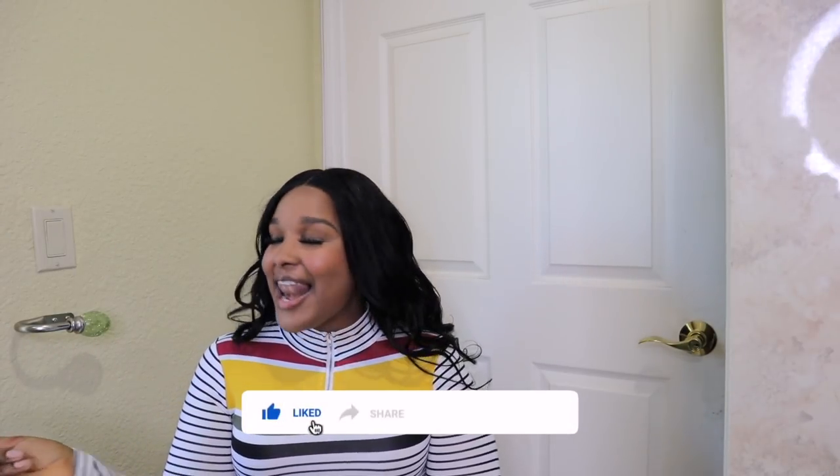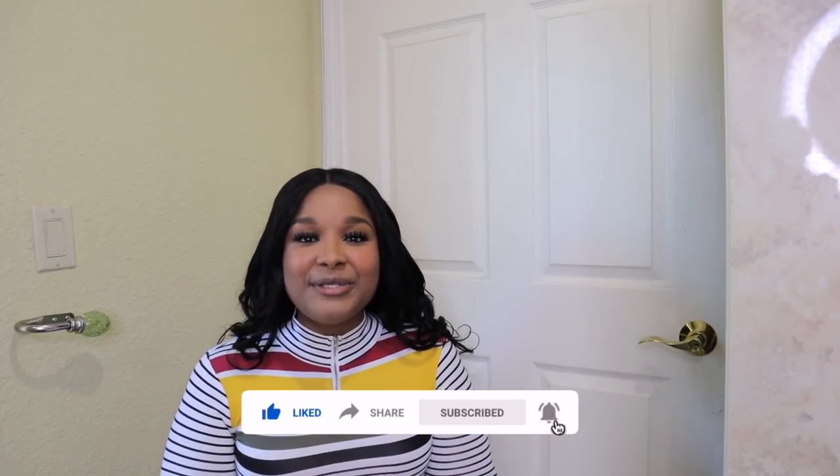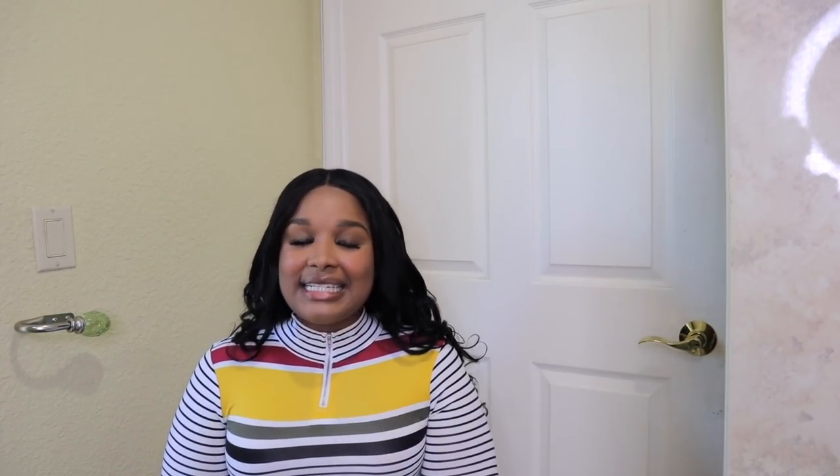Remember to like the video, share the video, and don't forget to hit that subscribe button and hit the bell and select all notifications so the moment there's a new video you're the first to know.